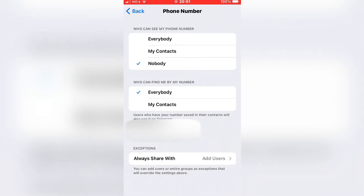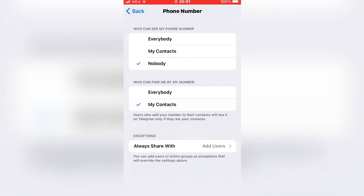When you select Nobody, a new option will appear that says 'Who can find me by my phone number.' I recommend you select My Contacts, because that is the most limited option — it will prevent bots or scam accounts from finding you by your phone number.